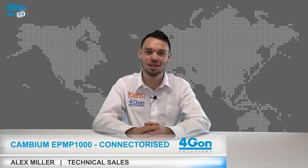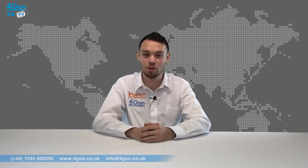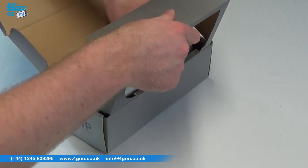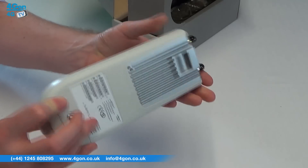Hello and welcome to 4GTV, 4G on Solutions product review channel. I'm Alex Miller, part of the technical sales team at 4G on Solutions and our sister company Voipon, both leading distributors for communications equipment and serving customers worldwide. Today we're going to take a look at the EPMP-1000, a connectorised point-to-point and point-to-multipoint radio from Cambium Networks. Let's get started.